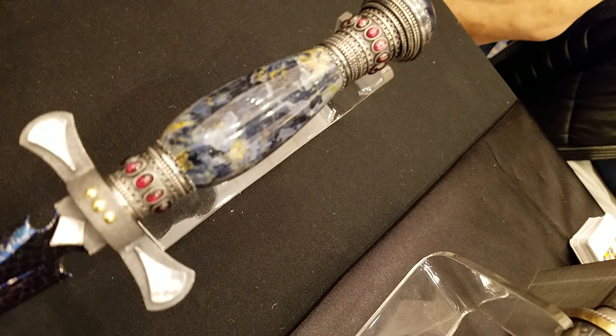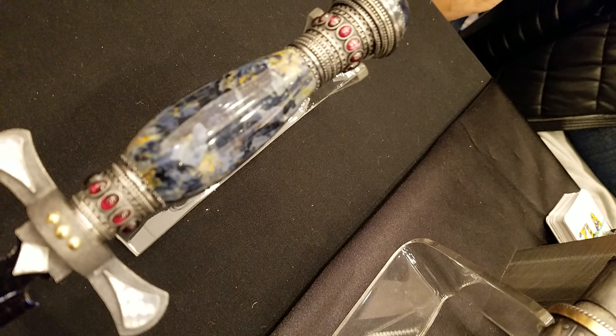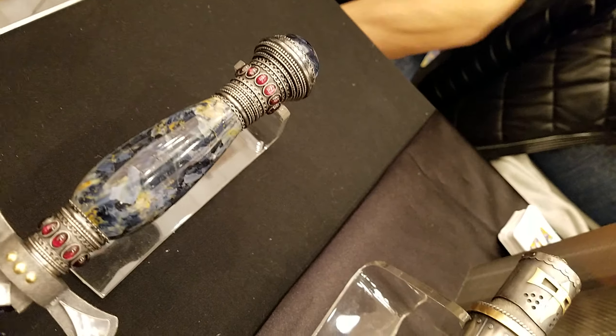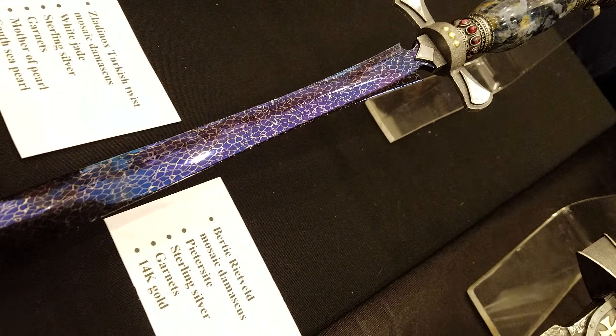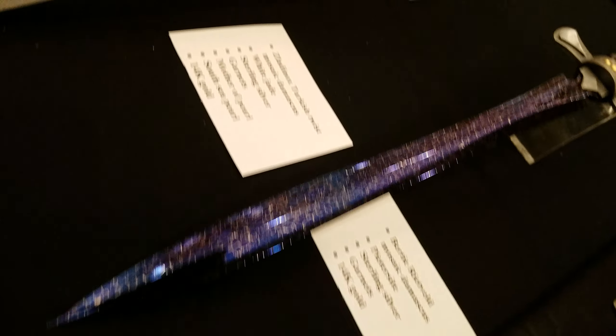What do you have for the stones over there? Are those rubies? No, those are garnets. Really exquisite looking.